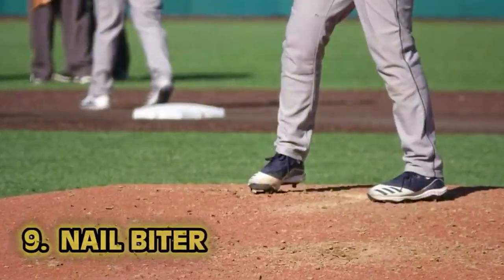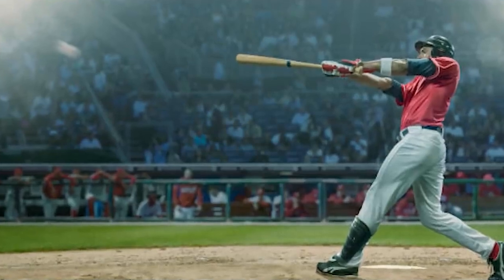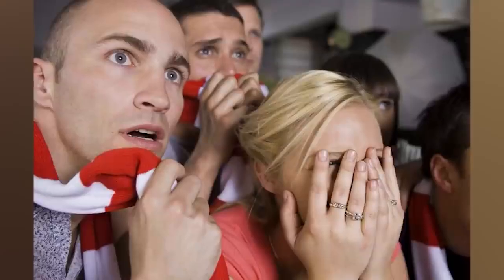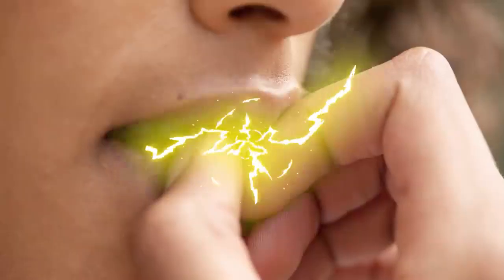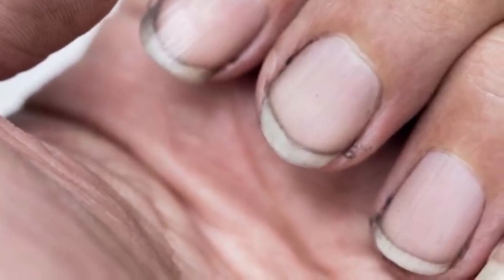Number nine: nail biter. In ye olde times, trimming their nails — how else but with the set of chompers the Lord hath given you? That's just how people did it. Yes, they bit their nails off, which even today is kind of gross. You've got to think about how clean people's hands were back then: no running water, no modern toilet paper. That's a lose-lose situation — don't do that, it's gross.